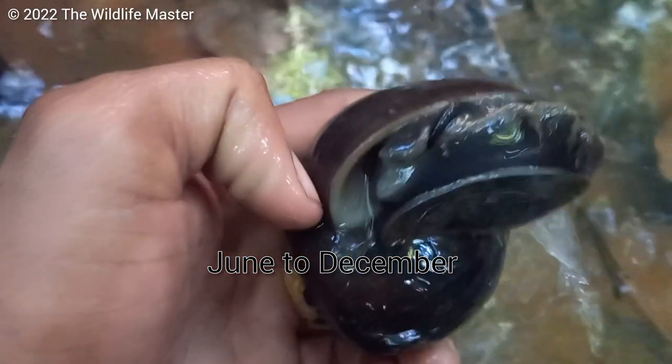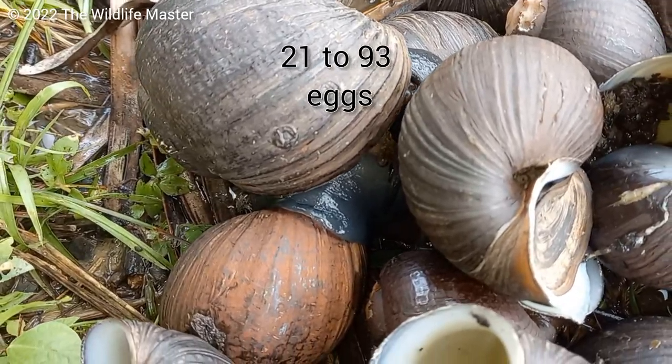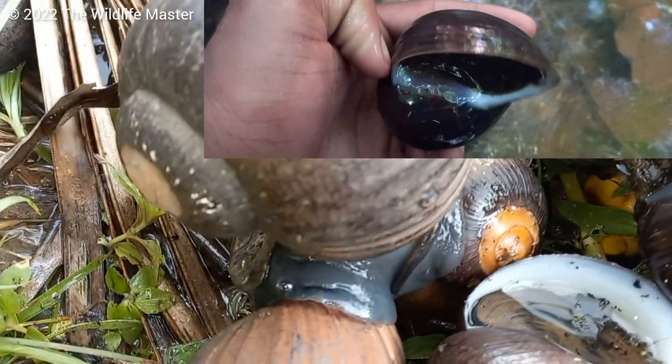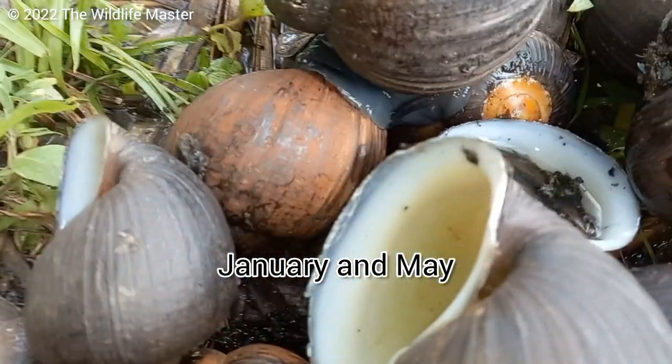Black conchs' breeding season occurs around June to December. Females will lay between 21 to 93 eggs in the upper tier under the operculum, around January to May during the dry season.